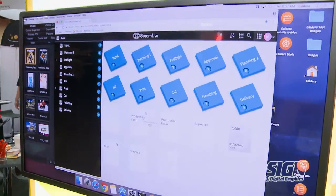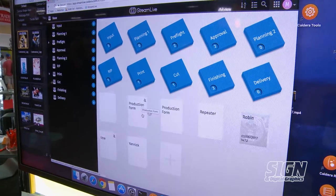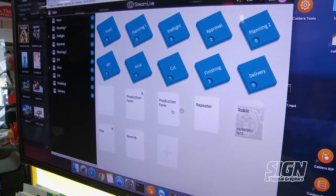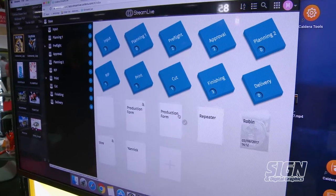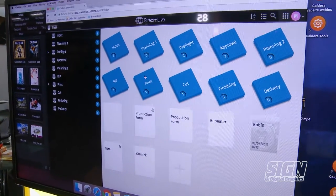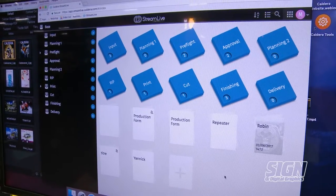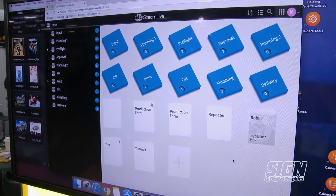We're also showcasing StreamLive, which is our easy to use SaaS application for production submission and tracking. Customers can create, track, and automate all their jobs and printing. It shows all the steps they would need to manage when they're printing and be able to communicate with their customers the stages they're at in the production.